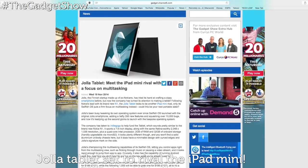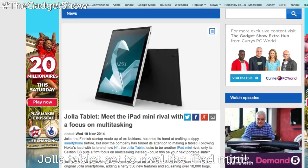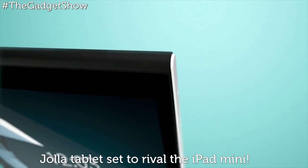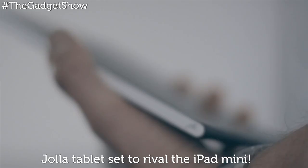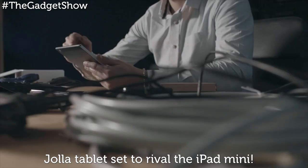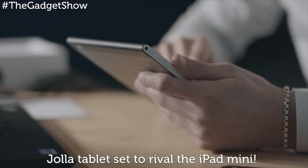And sticking with tablets — and in a way, Nokia — a Finnish startup made up of ex-Nokians is turning its attention to making a tablet. The Jolla tablet looks to be another iPad mini rival, only its Sailfish OS puts a firm focus on multitasking. Jolla has been busy tweaking its own operating system ever since the Sailfish OS launch, with the original Jolla smartphone adding a hefty 350 new features and squashing over 10,000 bugs. The company has taken to Indiegogo to help fund the tablet, and has raised over a million dollars in just 48 hours.